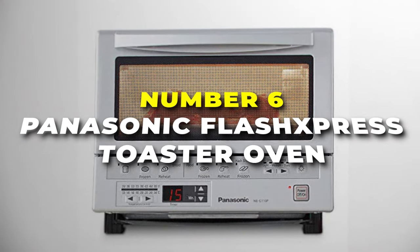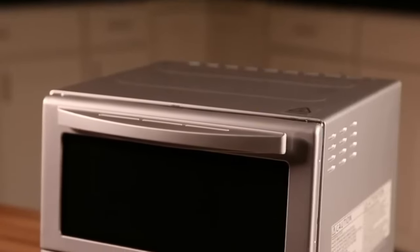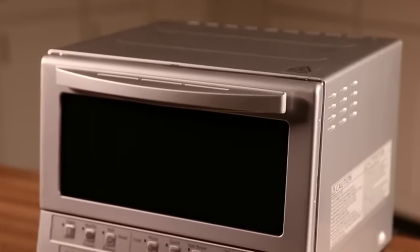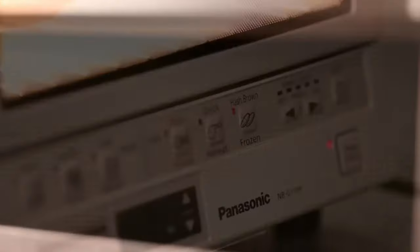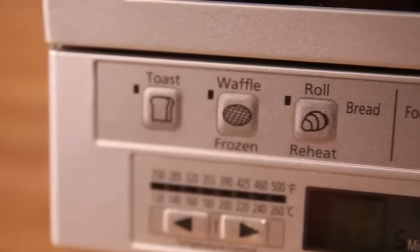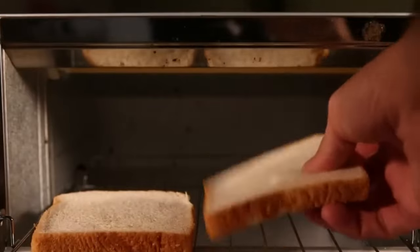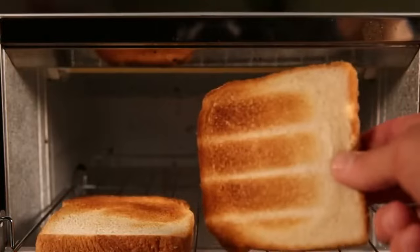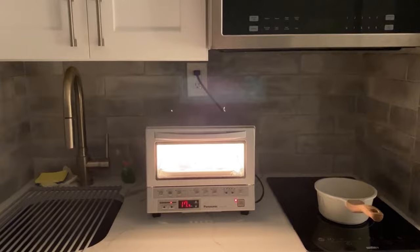Starting with number six is the Panasonic Flash Express toaster oven, the most compact toaster oven on our list for users with limited countertop space. This toaster oven is designed to meet all your toasting, baking, and reheating requirements with ease and efficiency. Its compact size, measuring just 12 by 13 inches, makes it a versatile addition to your small kitchen. Its innovative 1300 watt double infrared heating elements placed at the front and back eliminate the need for preheating and ensure even cooking. With six one-touch cooking presets and additional functions like reheating and defrosting, preparing your favorite dishes is effortless.